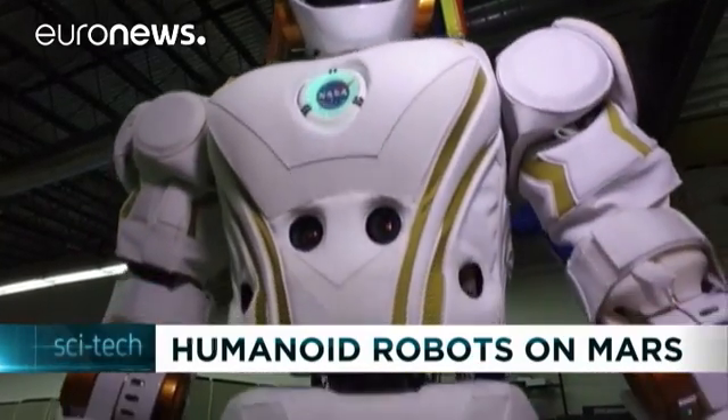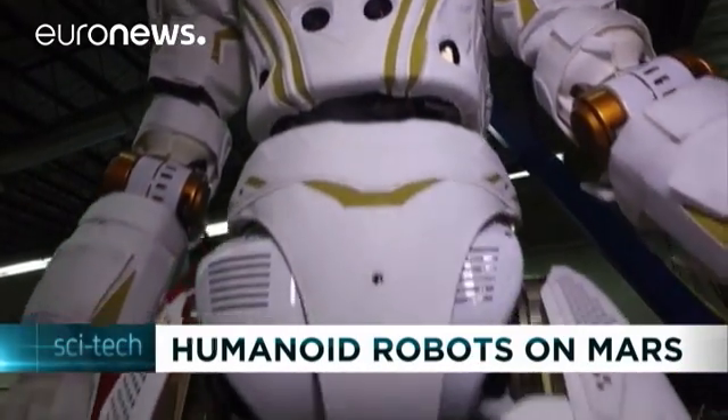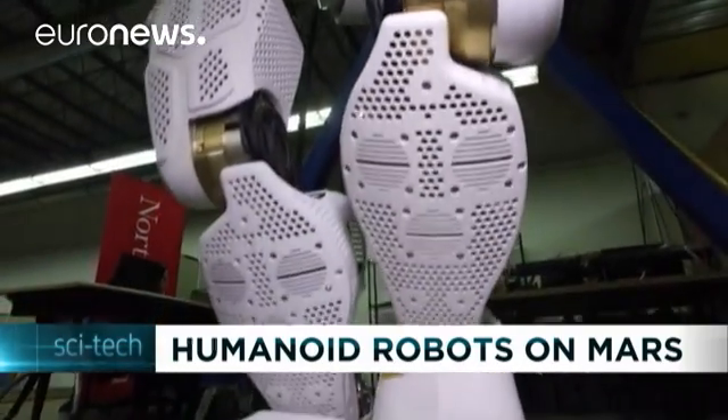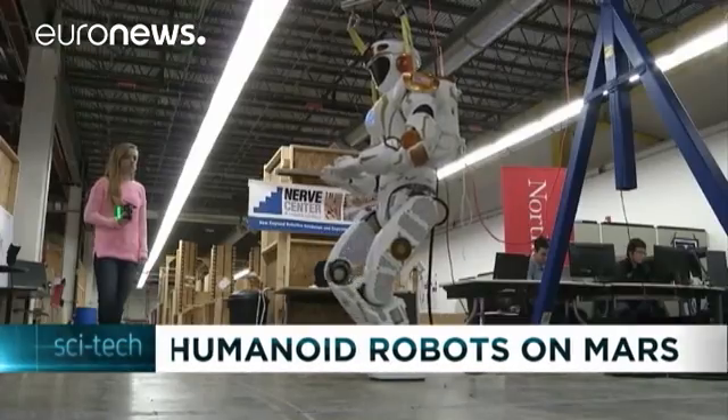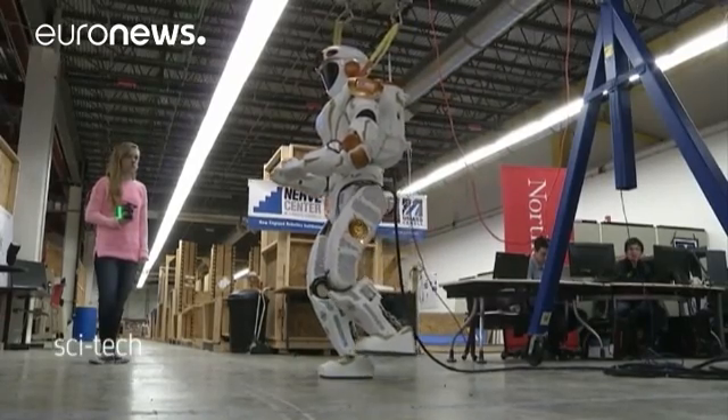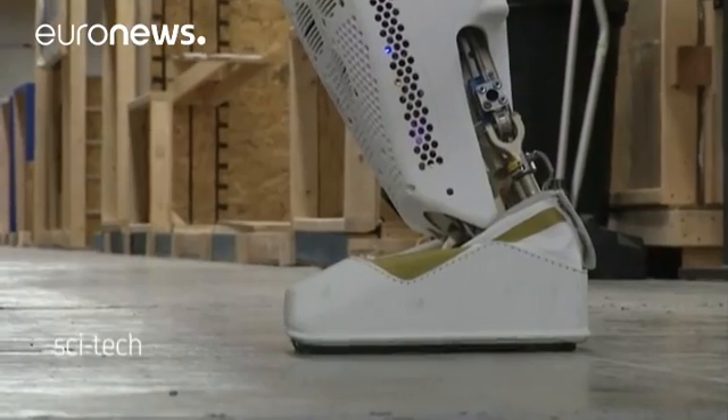Humanoid robots to pioneer Mars colonization — not the script of a sci-fi movie, but what could happen in the near future. NASA, in collaboration with four universities, is developing a biped, human-like robot that could be sent to the red planet.